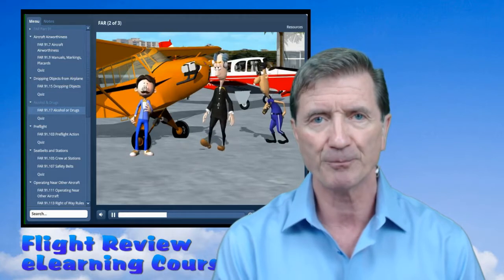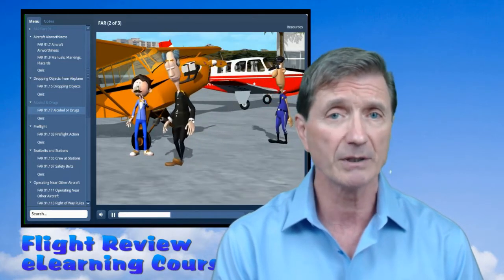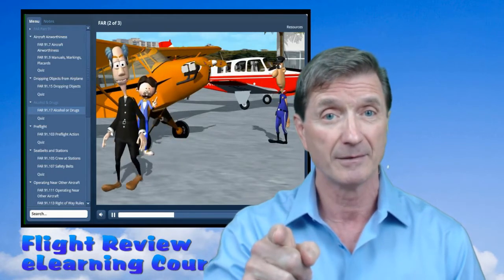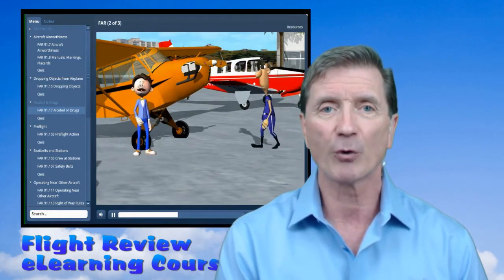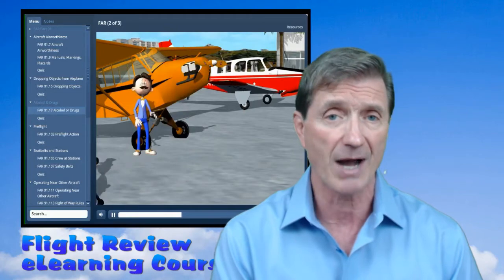So here's how I can help you. First, let's agree that it's very important for you to understand aviation regulations. There's no getting around this, and don't even try. It's also important to understand that you don't wait until a day before your flight review to bring your regulation knowledge up to acceptable standards either.